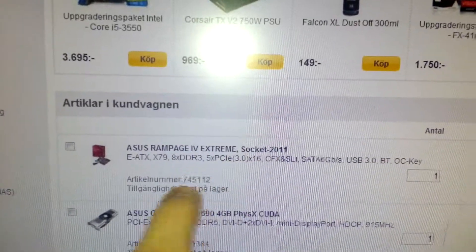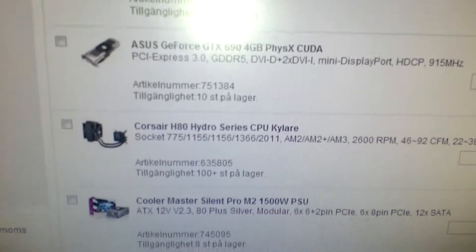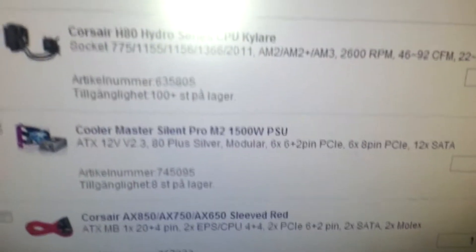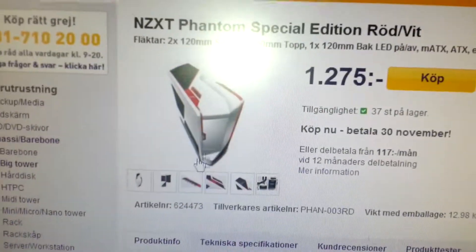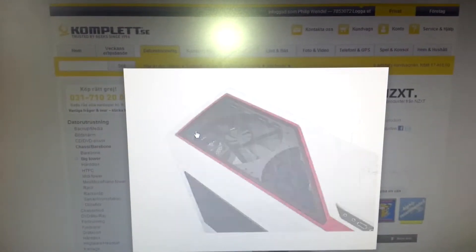So I'm getting an Asus Rampage IV Extreme motherboard, a GTX 690, a cooler for the CPU, a 1500W PSU, and some new cables which are going to look awesome. And here is the new case — you can see it, it's a very good looking case that will suit nicely with the red wiring and the lights.